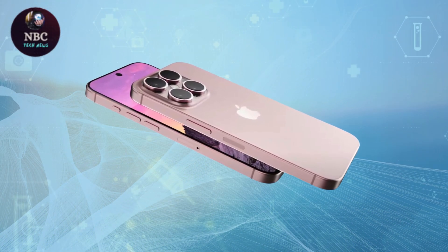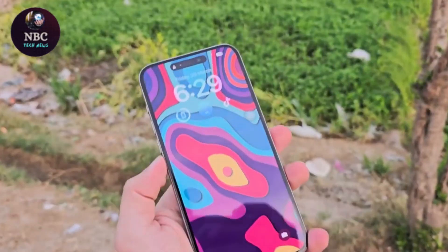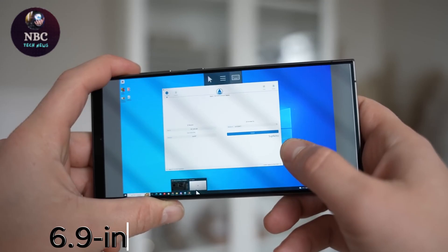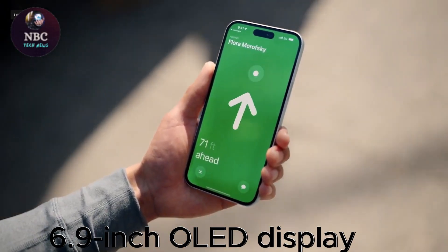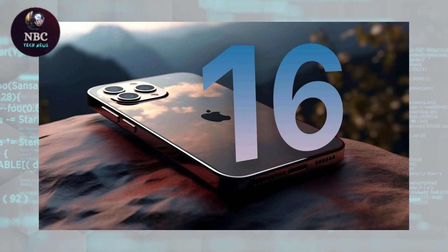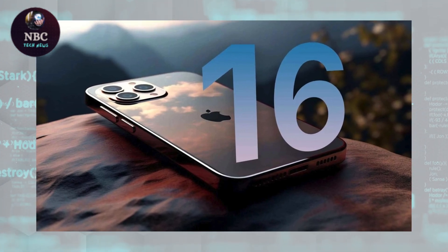Improved display technology is another factor contributing to extended battery life. The iPhone 16 Pro Max might feature a 6.9-inch OLED display with microlens array technology, enhancing brightness without consuming extra power.